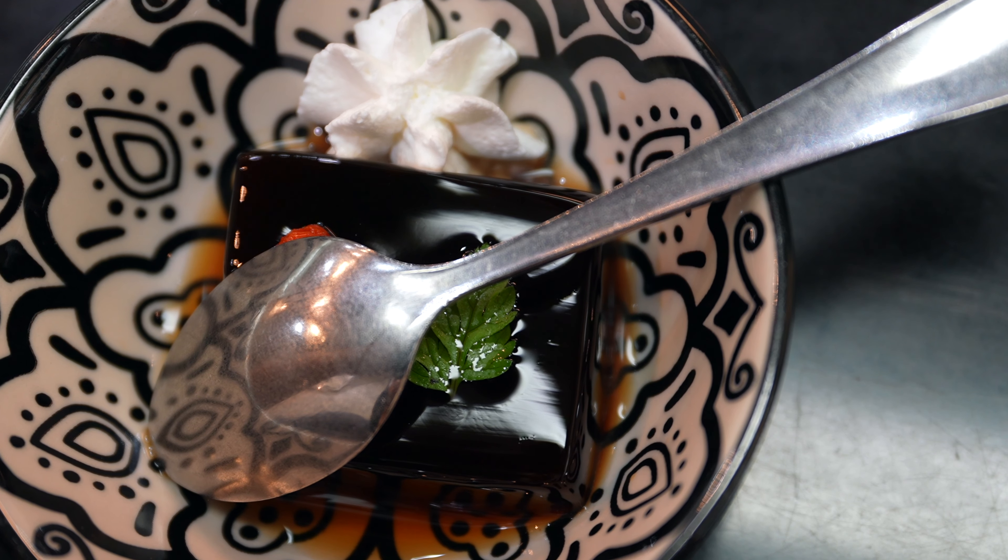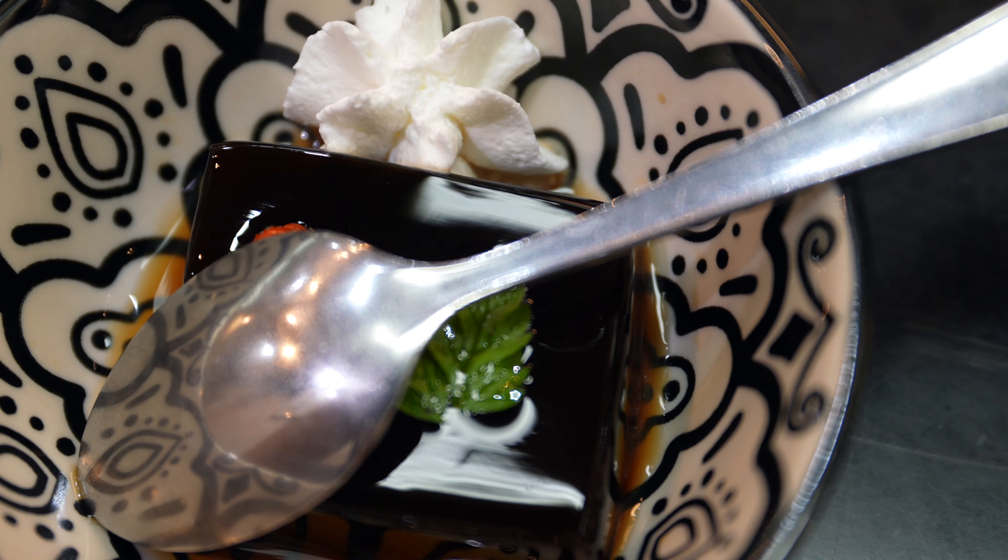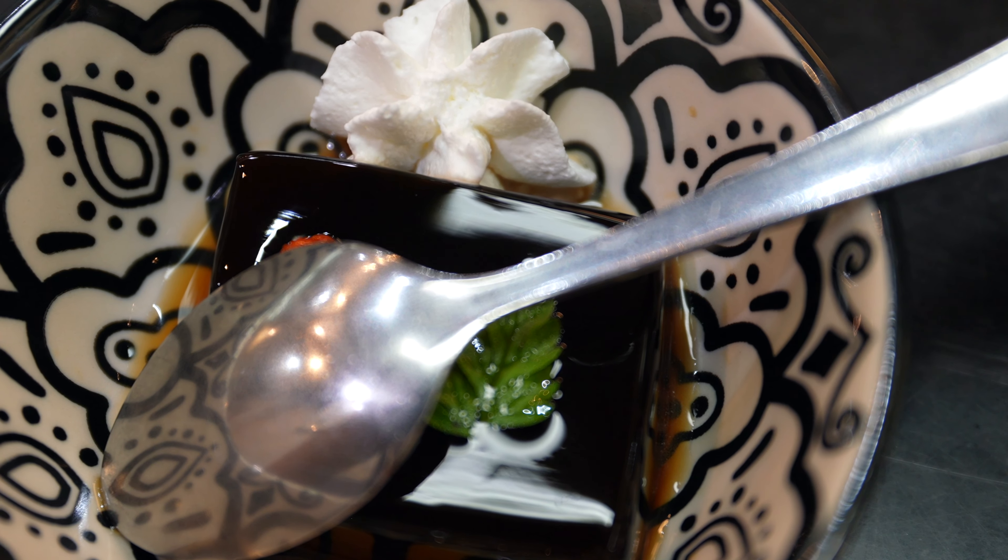I almost forgot that our course also comes with dessert, and it looks like they gave me some sort of tea jelly. This just tastes like a coffee jelly. It has a really nice bouncy texture, and the flavor is slightly sweet and also slightly bitter from the coffee. I think overall it's a well-balanced dessert, and I also like how it comes with a little bit of whipped cream.